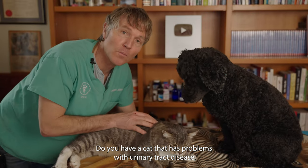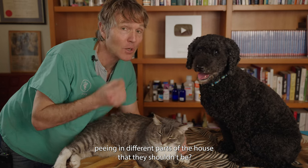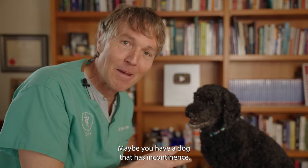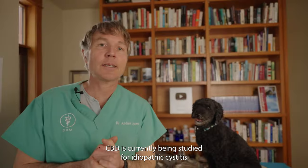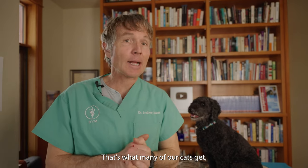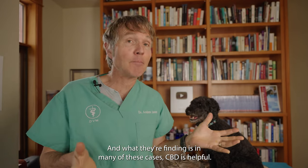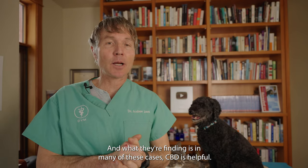Benefit number four: do you have a cat with urinary tract disease — repeated urinary tract infections, perhaps peeing in parts of the house they shouldn't? Maybe you have a dog with incontinence. CBD is currently being studied for idiopathic cystitis, which is what many cats get, and also being studied in people with a type of incontinence. In many of these cases, CBD cannabidiol is proving to be helpful.